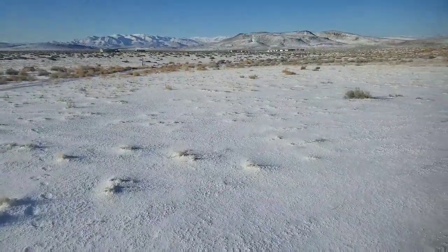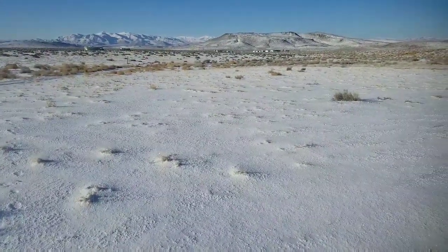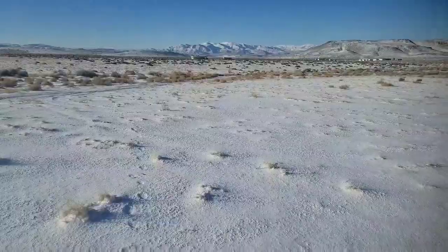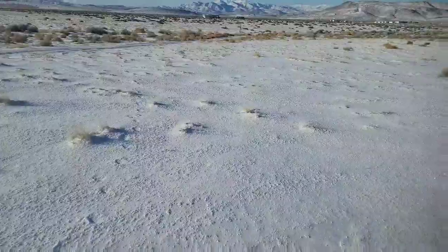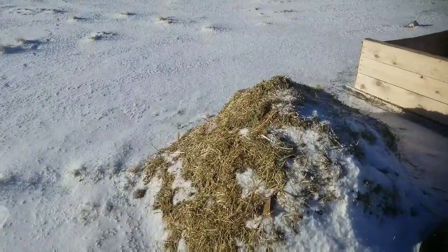Hey, good morning everyone! Happy Friday — it's a beautiful, frigid day out here in the high desert. Hope life's treating you well. Today I just want to talk about compost and organic matter, how it's cost me a lot of money, and how I've got a plan to fix that issue. Sometimes things just fall into place perfectly.